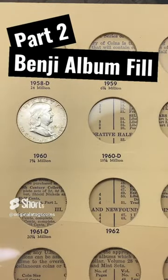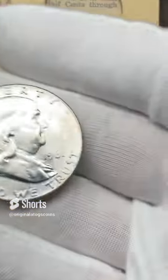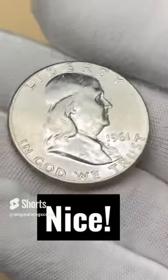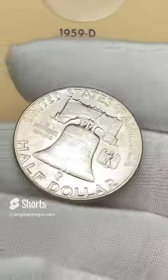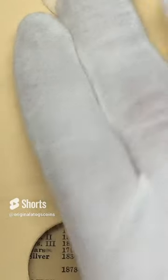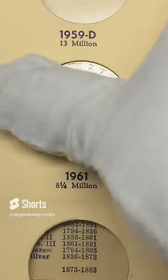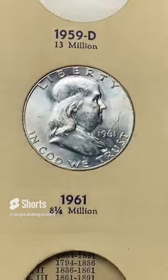Welcome back to my Benji album fill. Last time I put the 1960 in; this time I have a nice 1961. This one still has some luster on it — it's quite nice. We're going to stick it in here and give it a little press so it goes in, and there we have it — another nice Benji in the album.